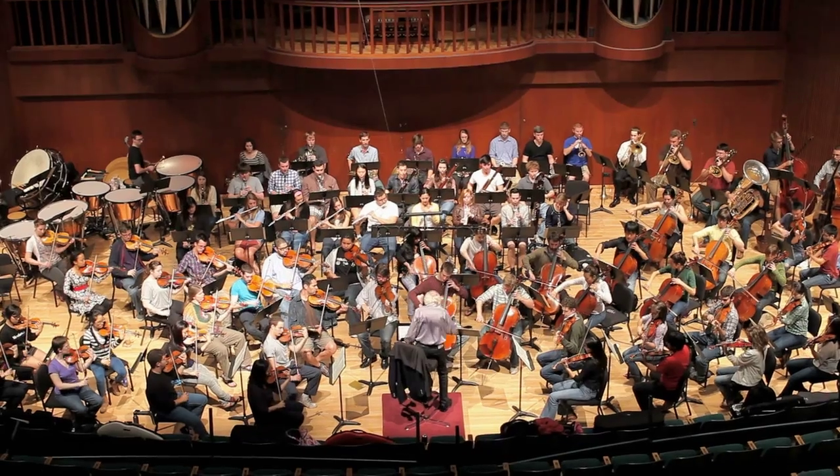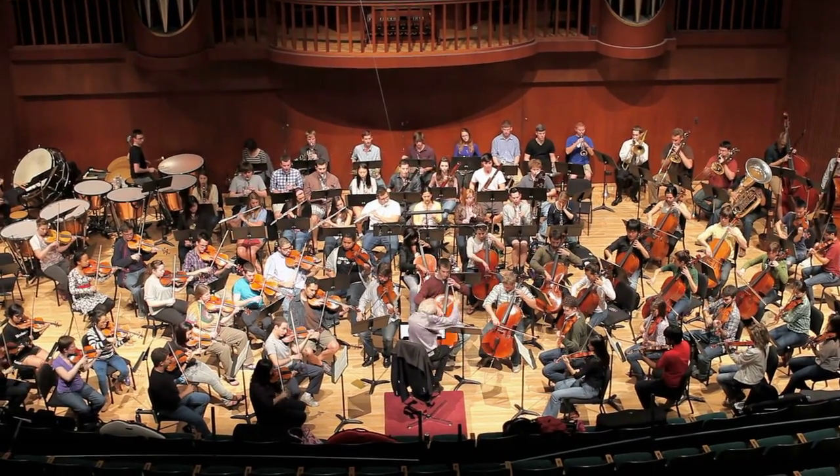Gustav Mahler was one of the great composers at the turn of the 19th into the 20th centuries. This particular symphony has such a culmination of everything that he had been working on up until that time. It's a remarkable piece of music.